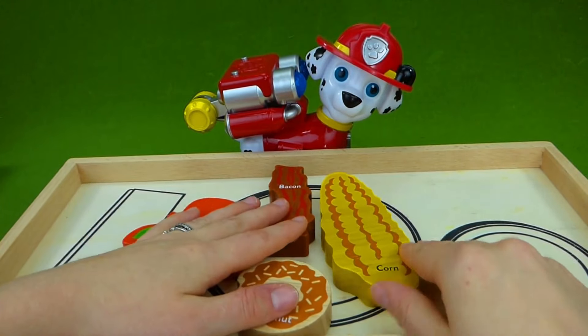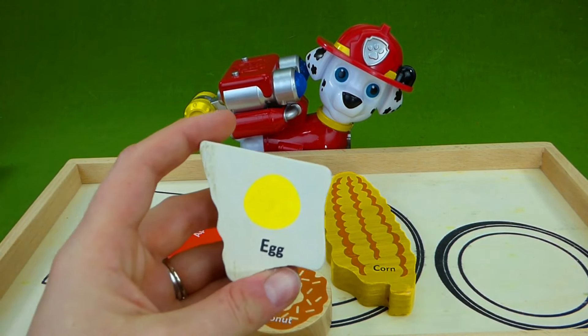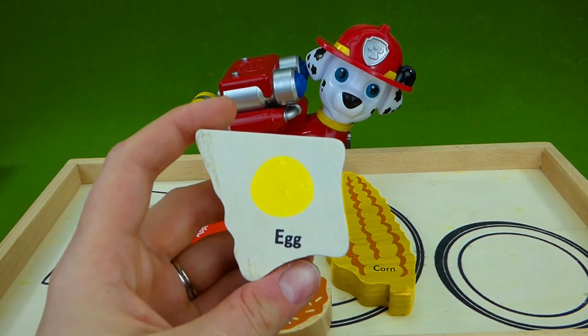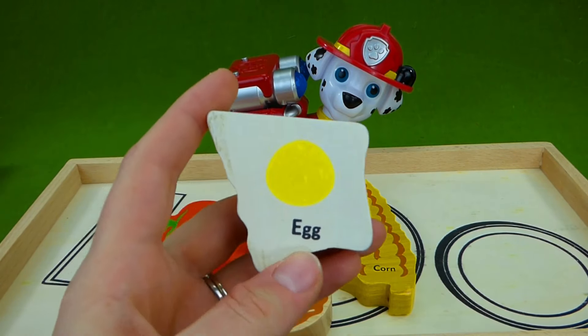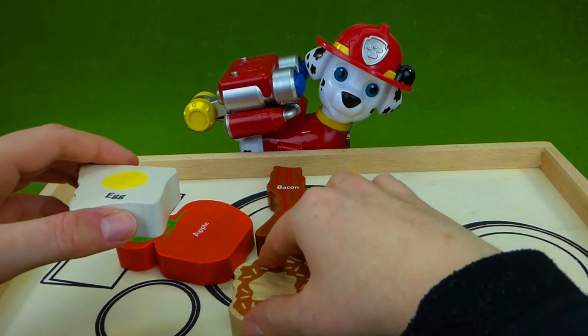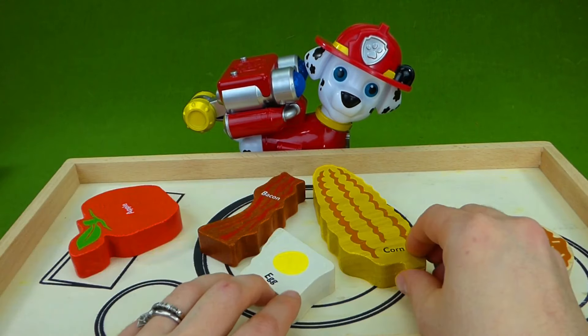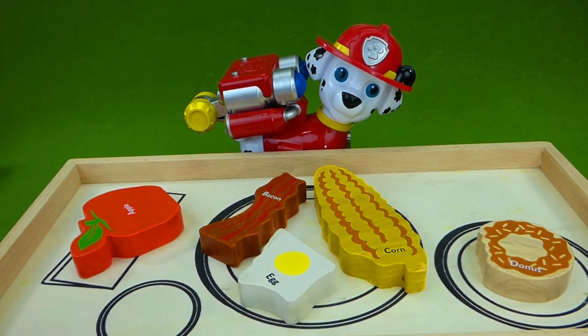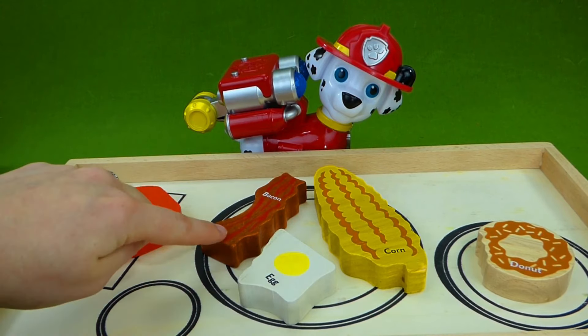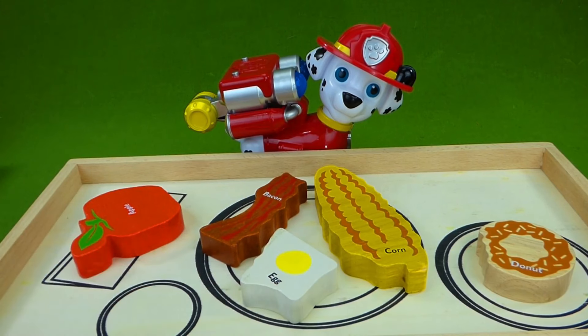Now your last piece of food starts with the letter E. An egg. Eh, eh, egg. Egg starts with the letter E. So we're gonna put our doughnut over on this plate. Our apple over here. And we have apple, bacon, corn, doughnut, egg. Whoa, that looks delicious, Marshall. We're gonna let you eat your food.